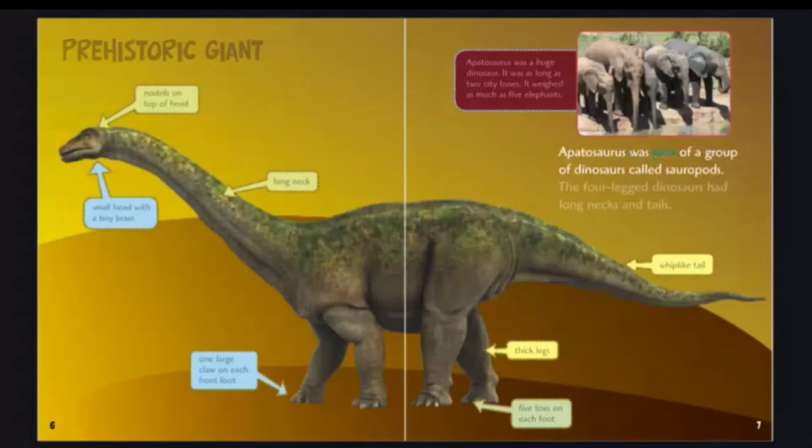Apatosaurus was part of a group of dinosaurs called sauropods. The four-legged dinosaurs had long necks and tails. Apatosaurus was a huge dinosaur — it was as long as two city buses and weighed as much as five elephants.